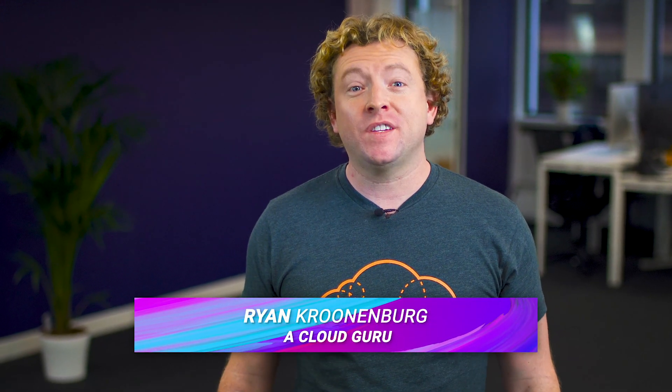Hello Cloud Gurus and welcome to AWS This Week. There are loads of cool announcements this week, including updates to the Solutions Architect Associate and Big Data Specialty Certification exams. There's also a brand new Database Specialty Certification. AWS launched a new service called AWS IQ. AWS Client VPNs now support multi-factor authentication for Active Directory. And we announced the winner of Guru of the Week. You're watching AWS This Week with me, Ryan Krunenberg.